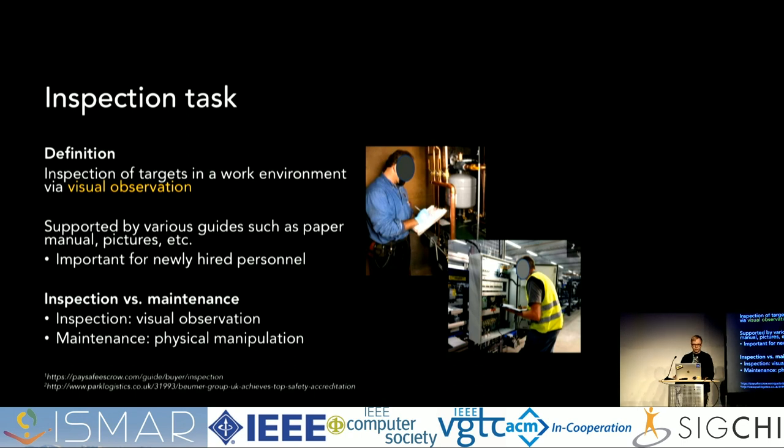How is inspection related to maintenance? We often talk about using AR in maintenance, and these can overlap — they are really similar and can be difficult to differentiate clearly. We define inspection as mainly visual observation of the environment, meaning users observe something with their eyes, whereas maintenance is mainly something where you physically manipulate the environment, meaning that you touch a lever or something like that.